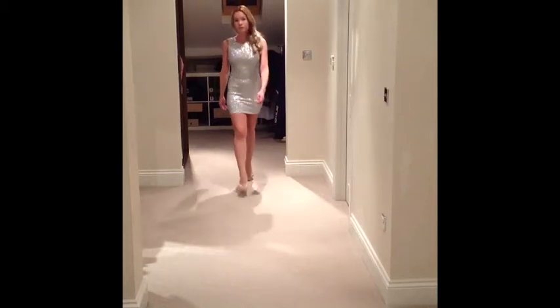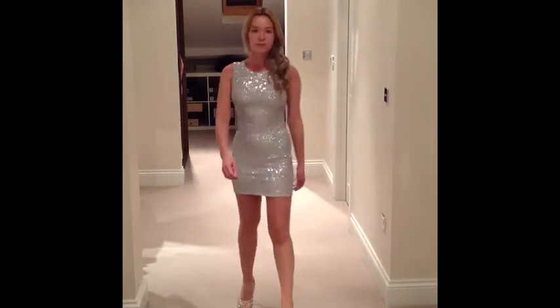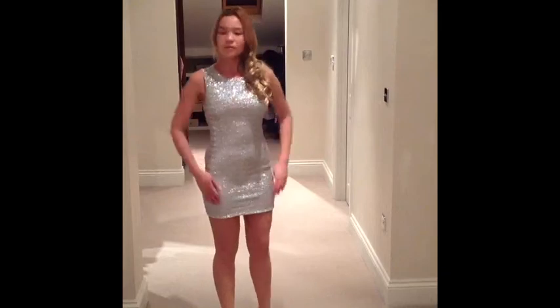A sparkly little number from Topshop and the nude studded heels are from River Island.